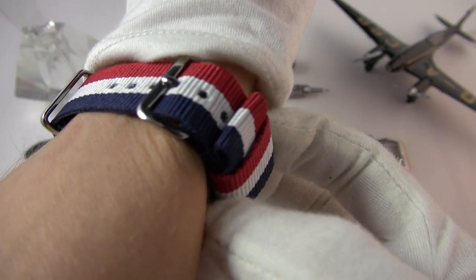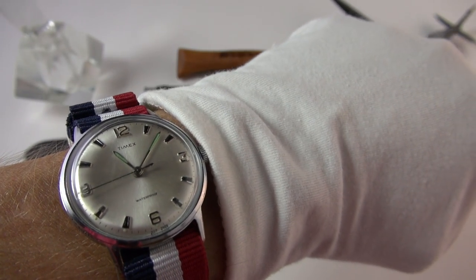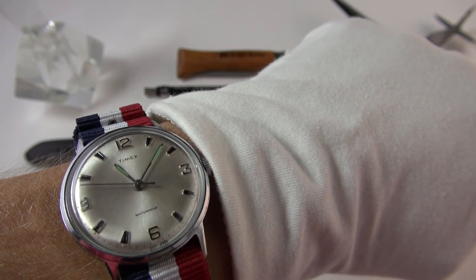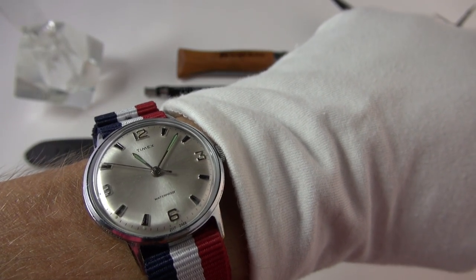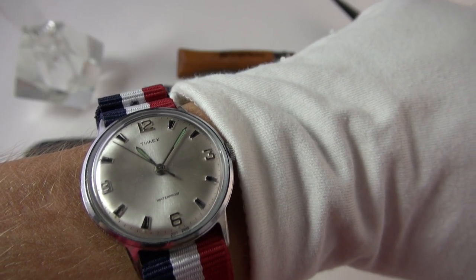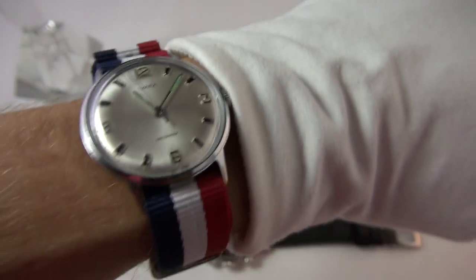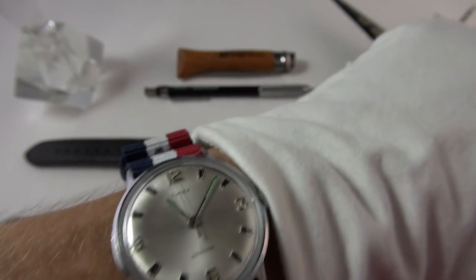I've got it on a really fun strap with a nylon loop there. It's amazing how a different strap can just breathe new life into this piece and make it as fun as the first day I got it, to be honest. I have missed this little darling of a piece.